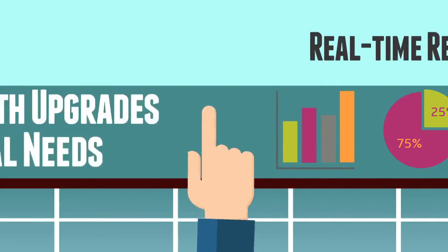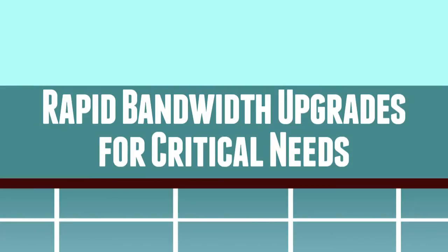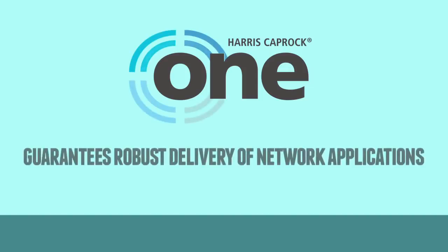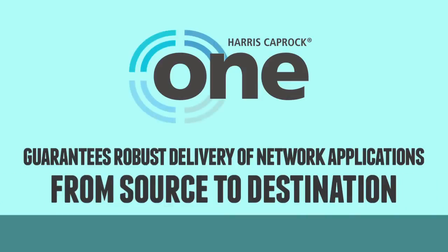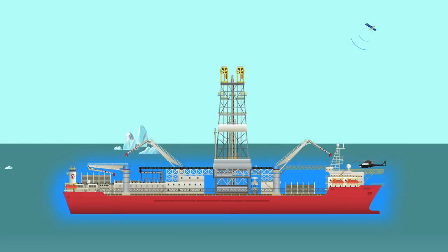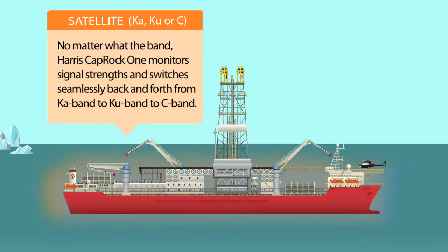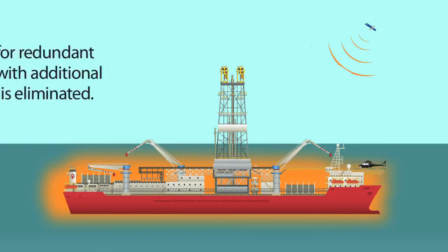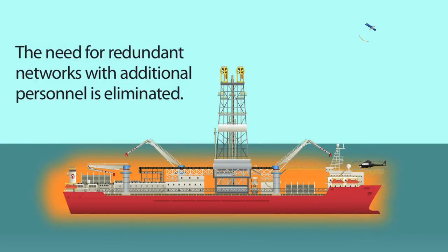Harris Caprock 1 enables rapid bandwidth upgrades to make sure you have maximum flexibility when handling your communications. Whether the crew is using the network for mission-critical needs or to remain comfortable away from home, Harris Caprock 1 guarantees robust delivery of network applications from source to destination. At sea, Harris Caprock's global satellite coverage shines. No matter what the band, Harris Caprock 1 monitors signal strengths and switches seamlessly back and forth from KA band to KU band to C band, automatically reconfiguring the antenna for the best connection possible. The connection is so reliable that the need for redundant networks with additional service personnel is eliminated.